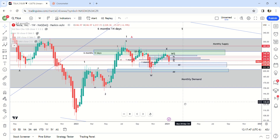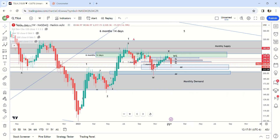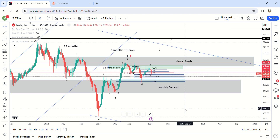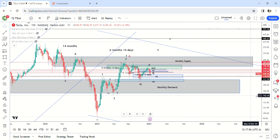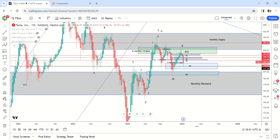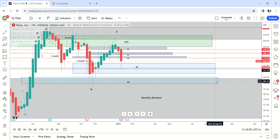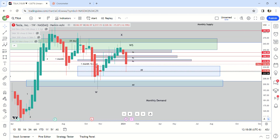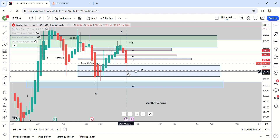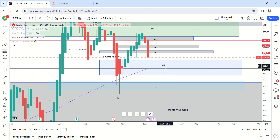The moving averages — obviously we finish above the 200-day moving average on the weekly. But just based on the structure, and with monthly demand all the way down here, I do think it is most likely we're going all the way down here, especially after Friday going down even more with just negative news after negative news. Even with this 200 on the weekly right here, we finished above it — I do think there's a very good chance that we push lower than this.